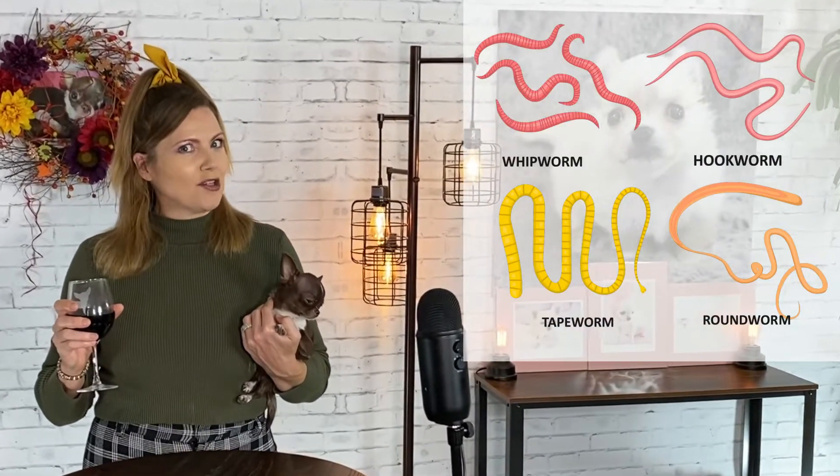Hi guys! Welcome back to Sweetie Pie Pets. A few months ago, I did a video about food-grade diatomaceous earth as a natural remedy for flea and tick treatment. If you'd like to check out that video, click here. But can food-grade DE also be used to treat worms and other intestinal parasites?